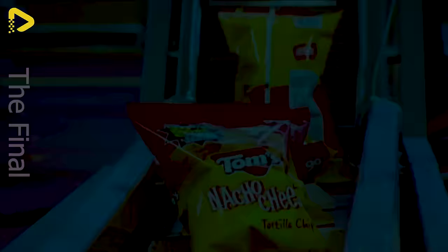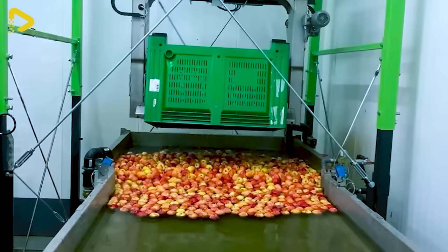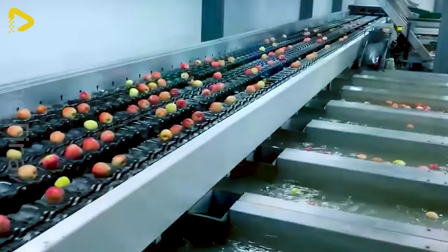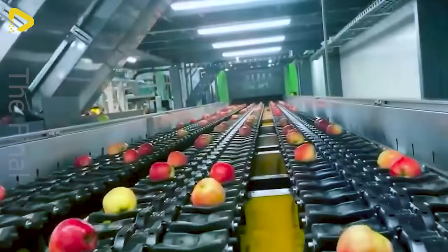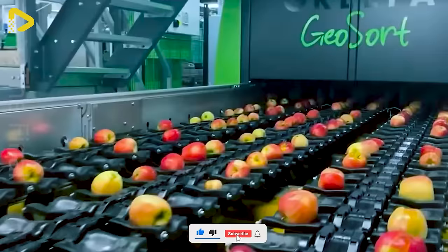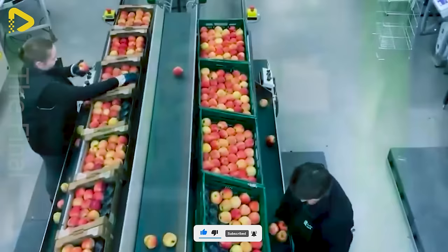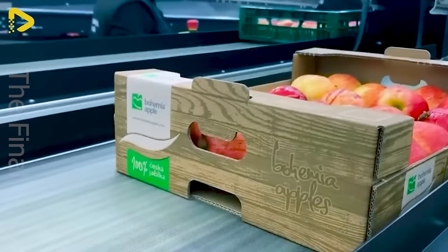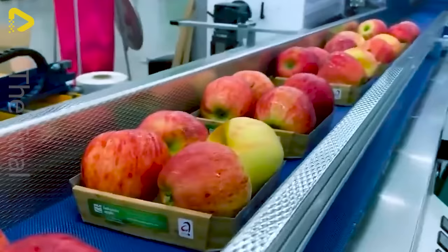Precision reigns supreme with their state-of-the-art apple sorting machine at Bohemia Apple in the heart of the Czech Republic. This technological marvel glides through the harvest season, efficiently separating ripe from unripe fruits. Each apple undergoes meticulous inspection, ensuring only the finest specimens make the cut. Bohemia Apple sets the standard for quality in the farming industry, delivering perfectly arranged apples that are a cut above the rest.